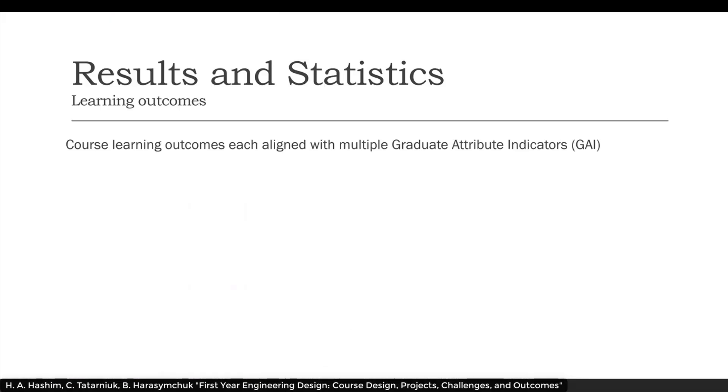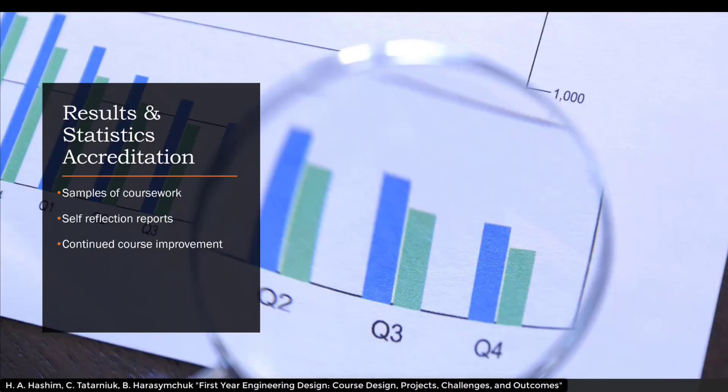Course learning outcomes, as stated earlier, are each aligned with multiple graduate attribute indicators. For accreditation, results and statistics were provided to the Canadian Engineering Accreditation Board, including samples of coursework — multiple samples of each item that met one of the graduate attribute indicators. Self-reflective reports were also completed by the instructors, reflecting on how the course went, how well they met the graduate attributes, and what they felt could be changed to improve course design. This leads to continued course improvement year over year as these self-reflection reports are done on an annual basis.